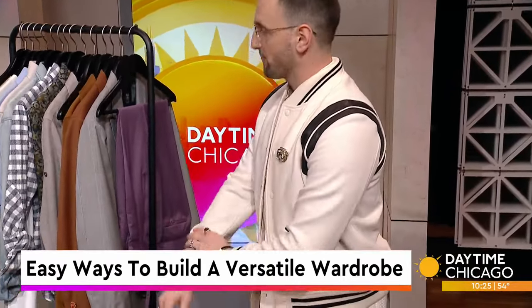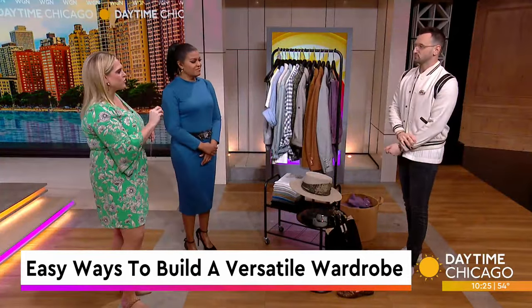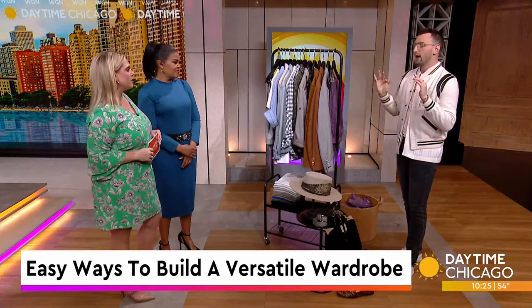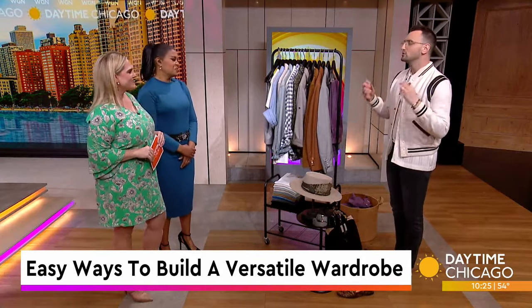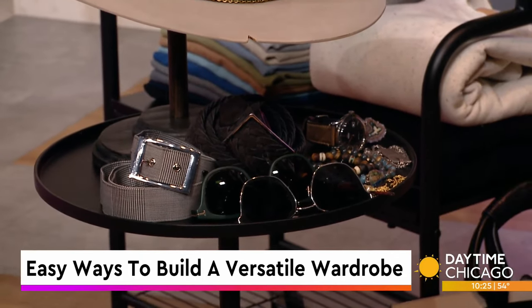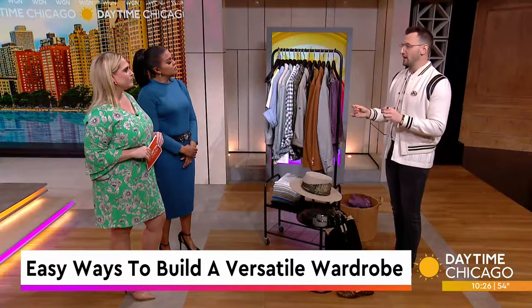I'm noticing that you've had some really interesting brooches on. How important are accessories and those little moments when it comes to creating an overall versatile outfit? I'm glad you asked — this is a wonderful question. Accessories are so important. Not only are they the easiest way to follow a trend without overhauling an entire wardrobe, but it's versatility's best ally.